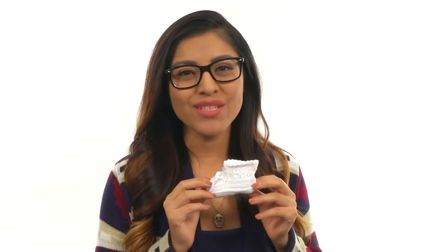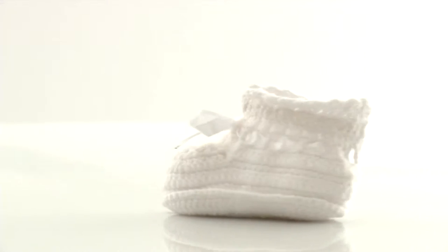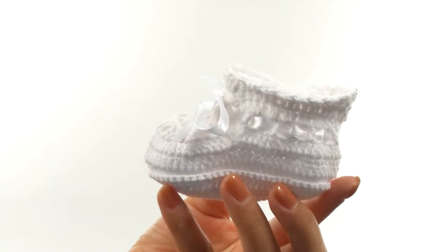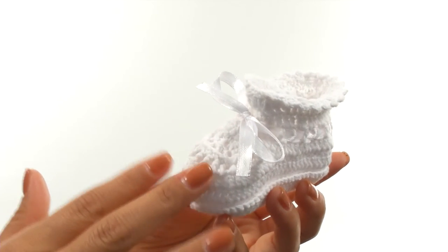Hi everyone, my name is Nellie, and I'm excited to show you Crochet Booty from Baby Deer. These are adorable. They have a textile upper with an all-over crochet pattern for a beautiful look.